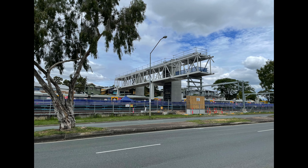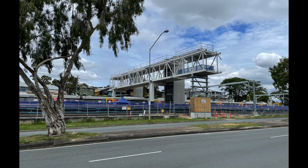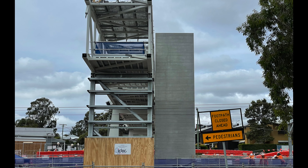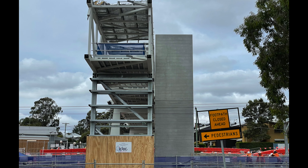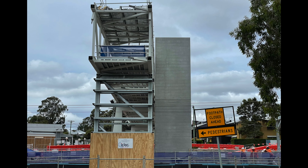The next two photos were taken on the 29th of November 2021. At this point the middle section of the pedestrian overpass had been installed as well as two of the prefabricated lift shafts. By this point the station had been quite seriously delayed by some big rain events, but the floods of February 2022 hadn't happened yet.